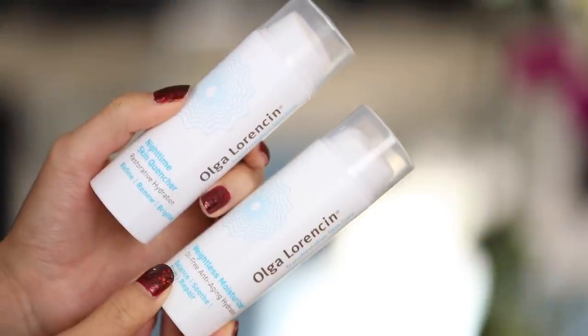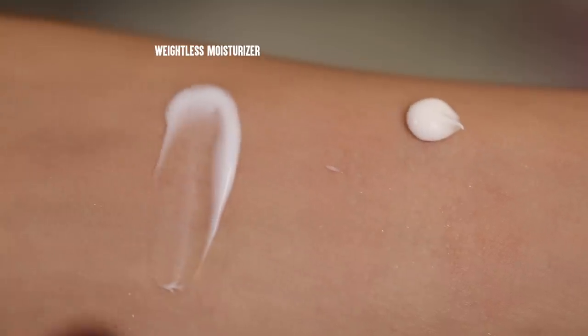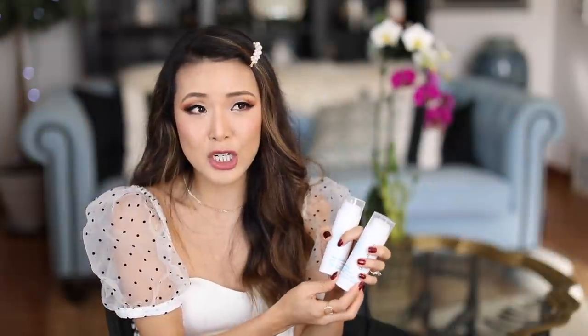After my actives I moisturize every single day. The ones I've been using for daytime and nighttime are from my esthetician Olga Lorenzen. During the daytime I use her Weightless Moisturizer — completely oil-free but still very hydrating, and it really helps my skin rebalance itself. At nighttime I use the Nighttime Skin Quencher, slightly richer but also doesn't make me break out. On days when I want something more hydrating for a smoother makeup finish, I'll use the Nighttime Skin Quencher in the morning too.